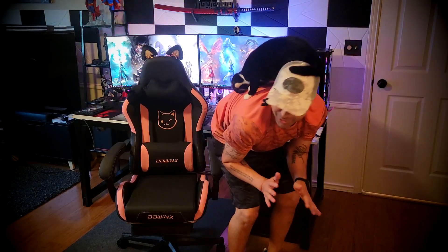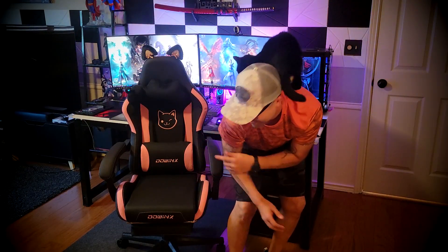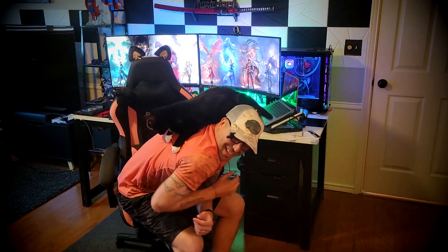Hey, it's Alex again and this Dowings gaming chair is the cutest one out there. Let me show you why. For any cat lover, this is your chair. Isn't it fantastic? It has all the kitty cat features you may want.